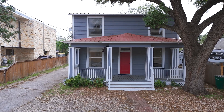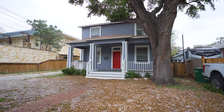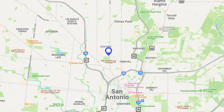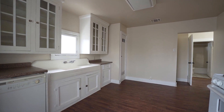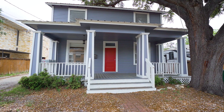Welcome to 622 West Russell Place, Unit 2. This charming piece of history is nestled in the heart of San Antonio's historic Alta Vista neighborhood. This beautifully maintained three-bedroom, one-bathroom rental property is a rare find and is a perfect blend of historic charm and modern convenience.